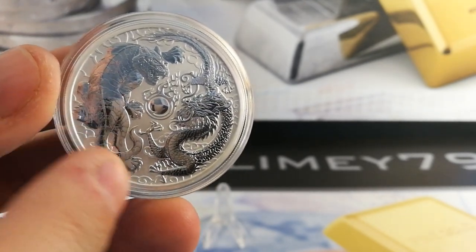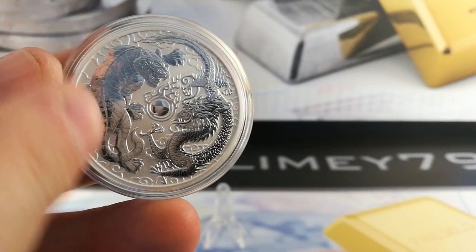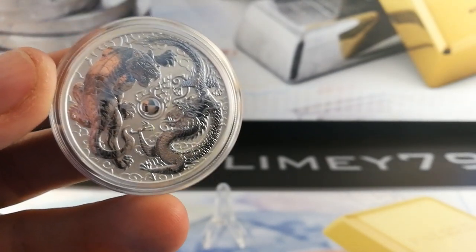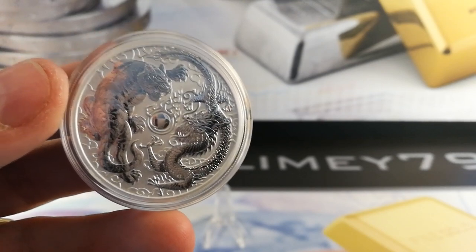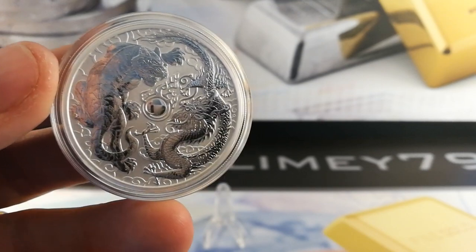You've got this lovely detailed background detail over a matte silver finish. They've really done a great job here — phenomenal coin. It's limited to 50,000 pieces as well, so very low mintage on this.